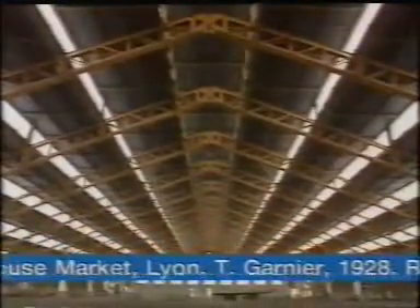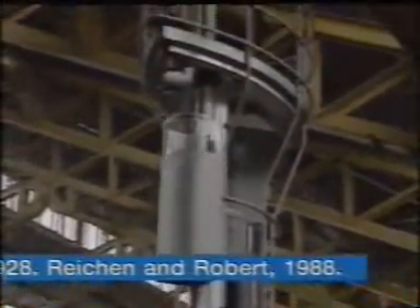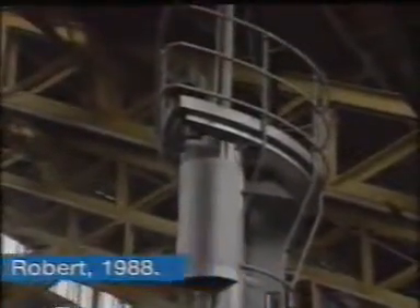The main hall in the Lyon slaughterhouse and meat market was also successfully restored, thanks to steel. Today, this pavilion, built in 1928, is the venue for a wide range of cultural events.